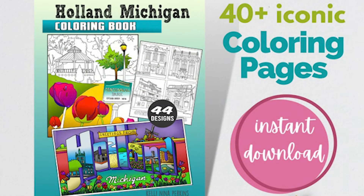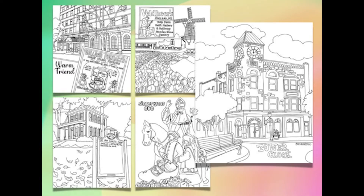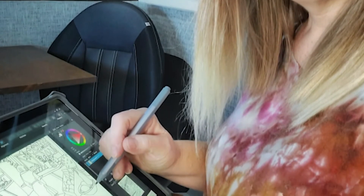Months later, the Holland, Michigan coloring book was officially finished. The coloring book features 44 pictures of different drawings of all things Holland, and Kelly says it was very hard to narrow down because the city has so much to offer. She says you can't help but be inspired by the architecture and the history.